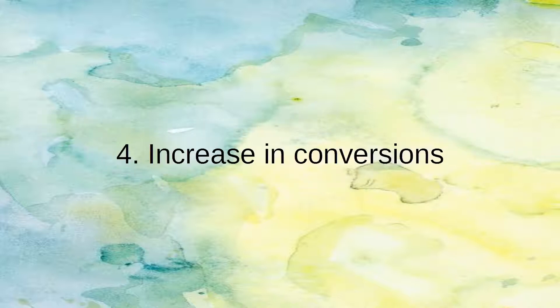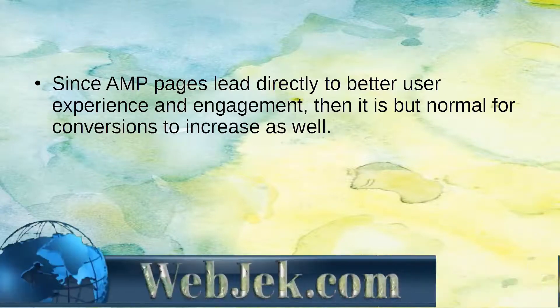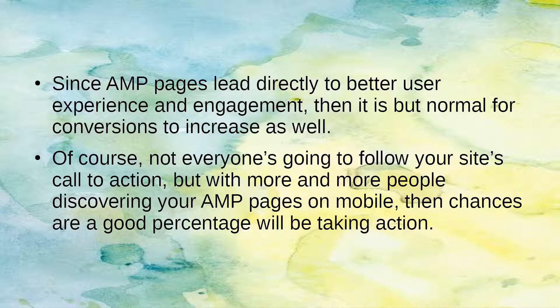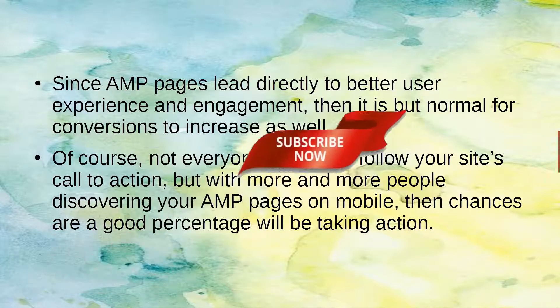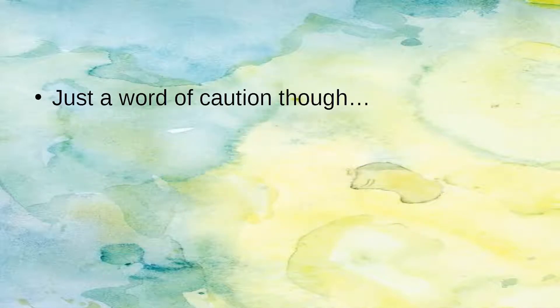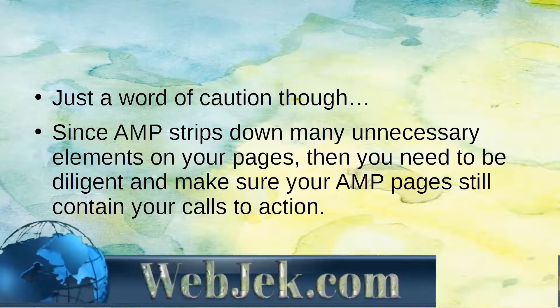Number 4: Increasing Conversions. Since AMP pages lead directly to better user experience and engagement, it is natural for conversions to increase as well. Of course, not everyone will follow your site's call to action, but with more and more people discovering your AMP pages on mobile, a good percentage will be taking action. Just a word of caution: since AMP strips down many unnecessary elements, you need to make sure your AMP pages still contain your calls to action.